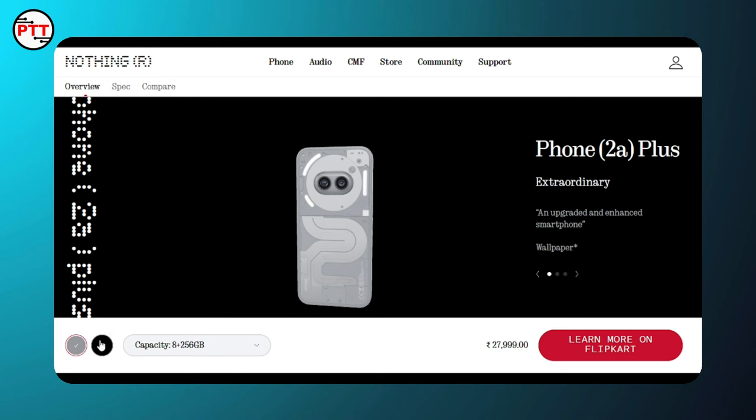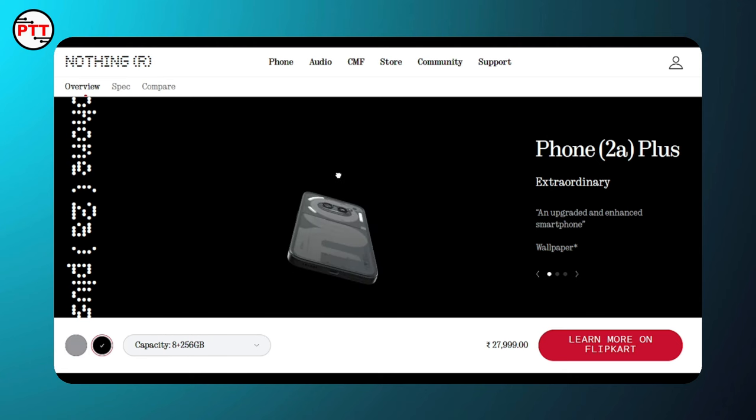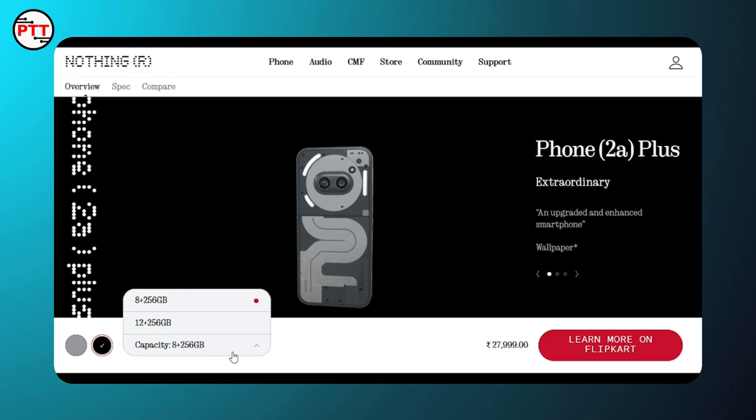There are 2 color options — white and black. As for the two variants, we are able to purchase either one.